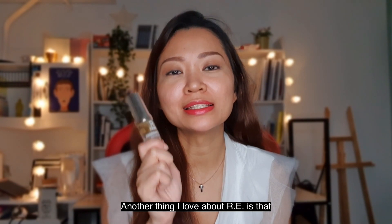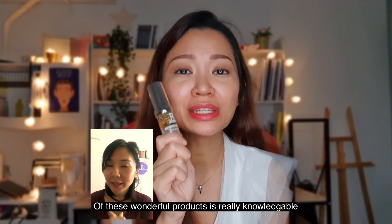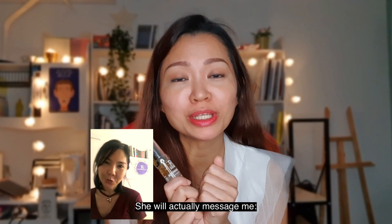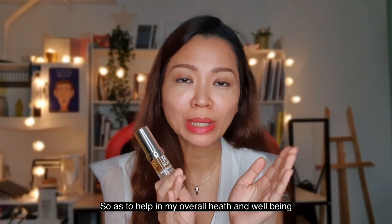Another thing that I love about RE is that they use natural ingredients, something that's really, really good. And Sarah, the owner and creator of these wonderful products, is really knowledgeable. She will actually message me what to eat, what not to eat, what to do, what not to do for my skin, so as to help in my overall health and well-being as well.